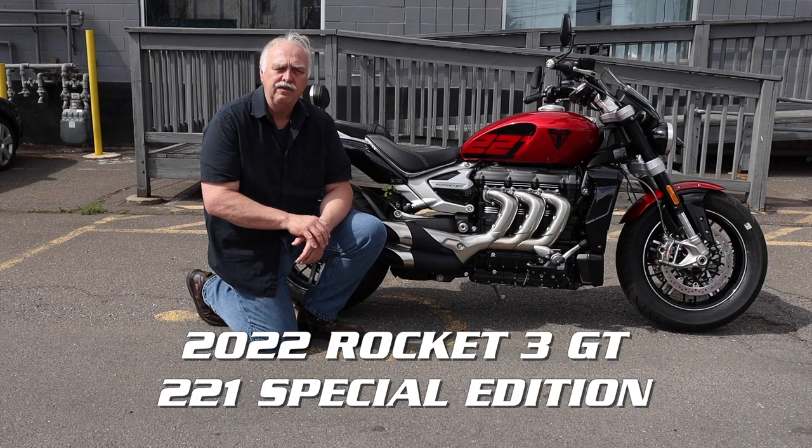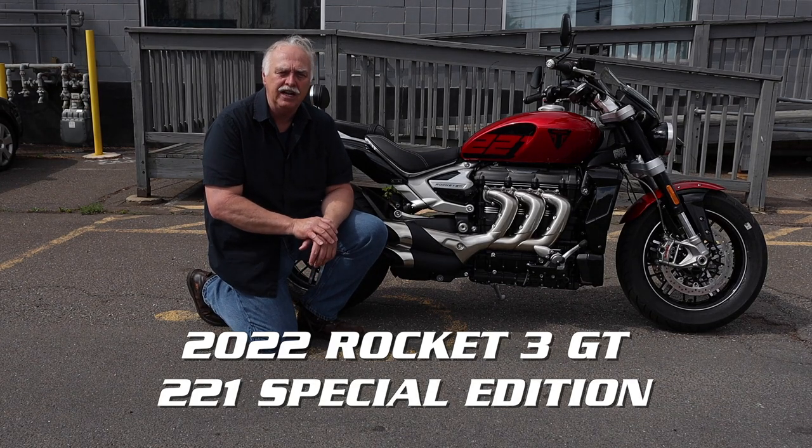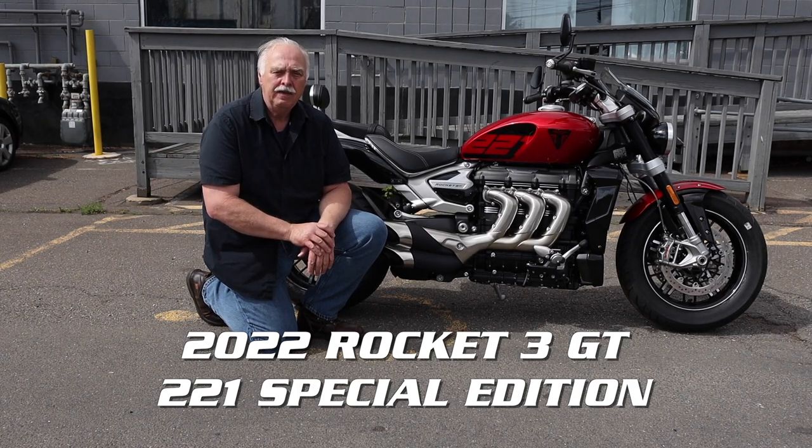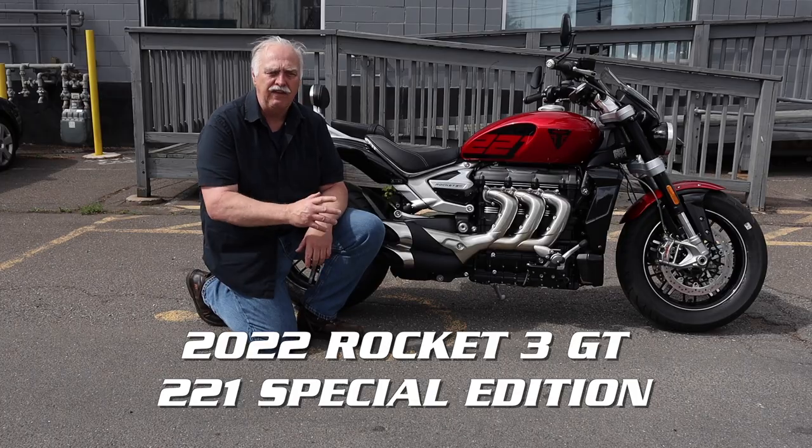Today I have this 2022 Rocket GT. This is the 221 Special Edition in red hopper and sapphire black.